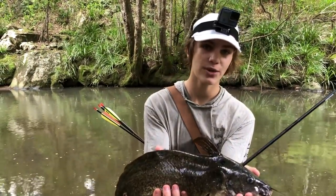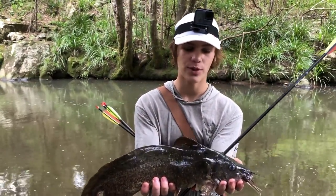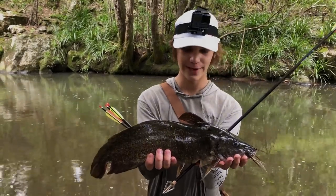Got him right through the head - he was dead almost instantly. The legal limit for these guys is 35 centimetres, and if you're going to be bow fishing for these catfish I wouldn't recommend it unless you're certain. This guy was well over it, sitting in the shallows right next to this bank. But yeah, he's going to feed me really well.